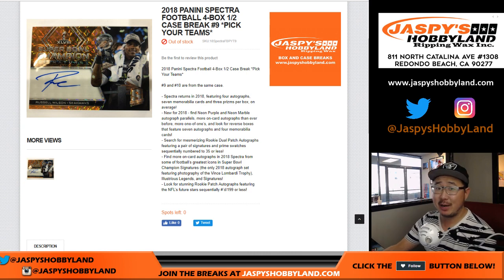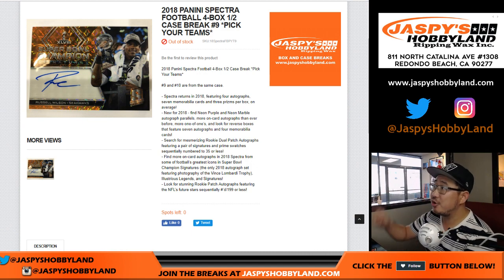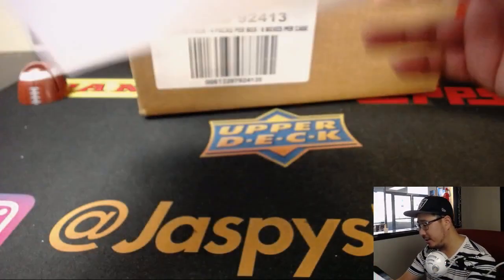Good afternoon, everyone. Joe for jazpyshobbyland.com. Happy Thursday, our first break of the day. It's going to be right there, right on your screen — 2018 Panini Spectra Football. Pick your team number 9 from jazpyshobbyland.com.